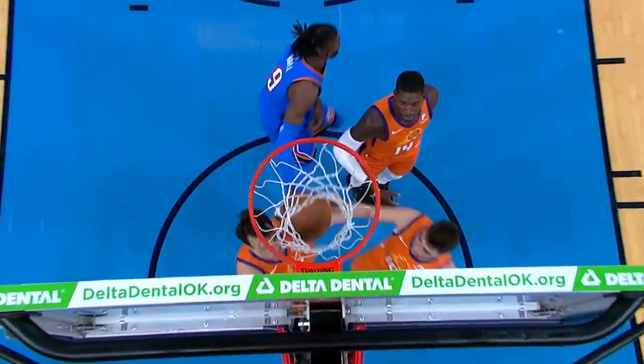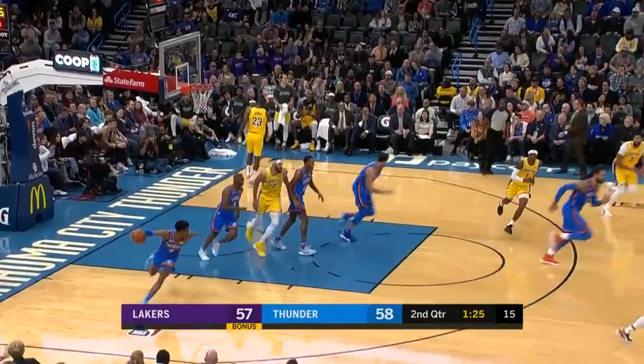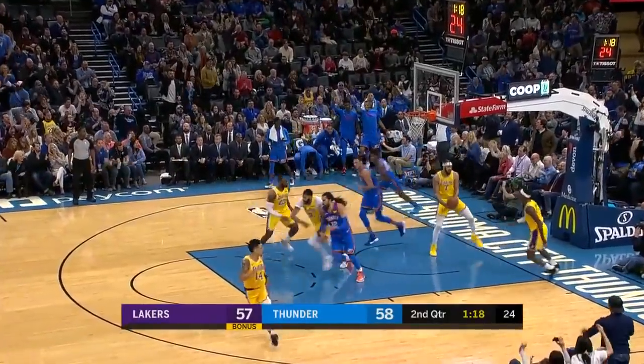Look — little jab, spin, and then finger roll it in. He uses that big body underneath and way too strong on the miss. The Thunder again do a good job defensively. That's just great defense. And back down the other way!